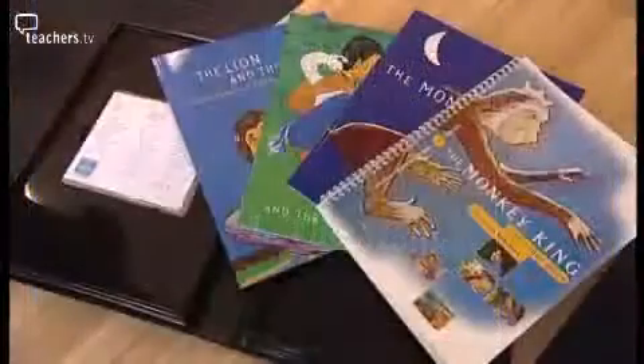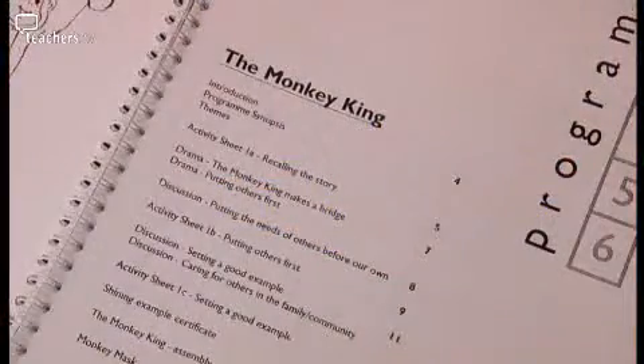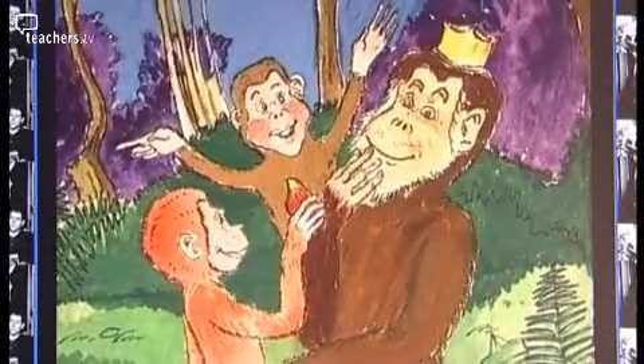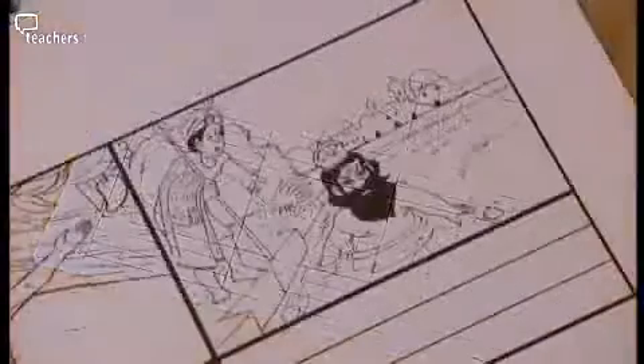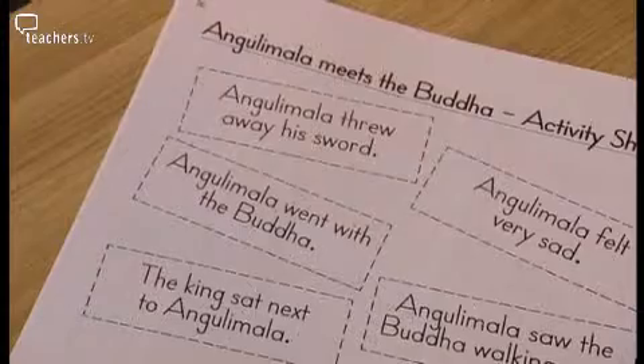So what do you get with this particular resource? You get the DVD, which includes six stories from the Buddhist tradition told in cartoon-type format. There's also a very useful teacher's guide which will offer support to those who feel insecure with new material. I loved it as a resource — absolutely right about the Buddhist angle through stories and the teacher resource material. You can see it being used on an interactive whiteboard, and you could really make it a very exciting lesson.